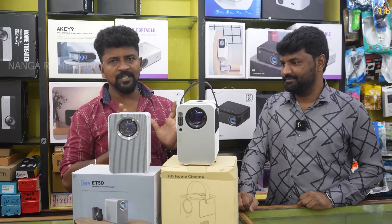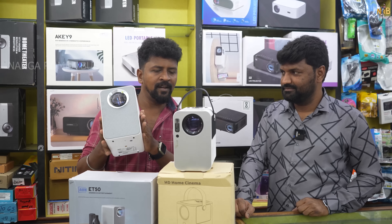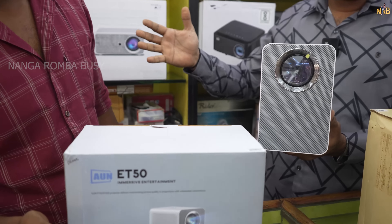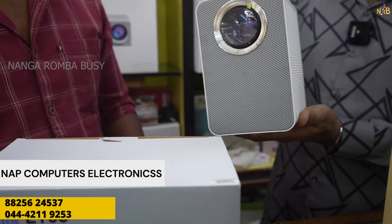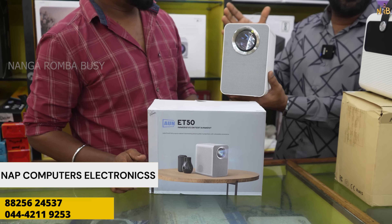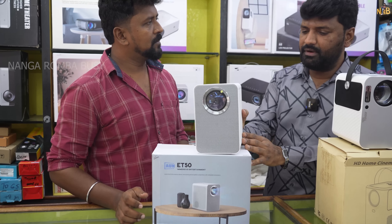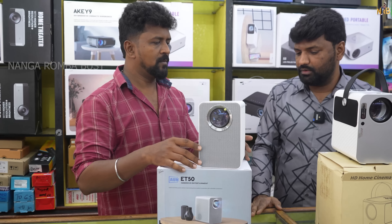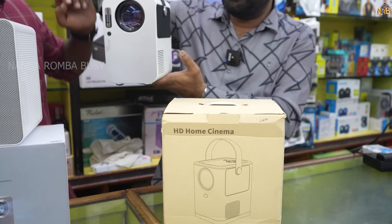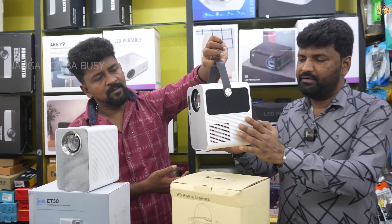Next, we are going to look at a portable projector — the ET50 model. This is a portable mini projector. If you want to carry it, you can travel with it. It has the same features: on-ride, 4K, HD, and 3D. This is a 615 luminous model, and there is a higher-end 800 luminous version as well. It is compact and easy to handle, with 3D and 4K on-ride features. This is priced at 15,000.